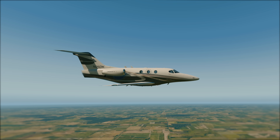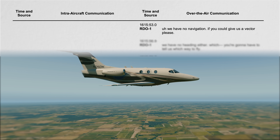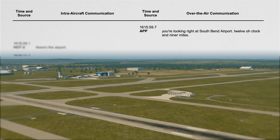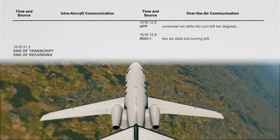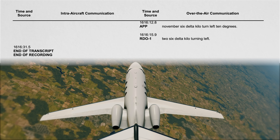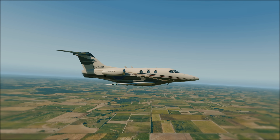Alex asks Approach Control for help: "We have no navigation — if you could give us a vector, please." ATC informs Alex that they're heading in the right direction. "6 Delta Kilo, roger — maintain your present heading south. You're directed right at South Bend Airport, 12 o'clock and 9 miles." At 4:16 p.m., the Approach Controller tells Alex to turn 10 degrees left, to which he replies, "2-6 Delta Kilo, turn left." 2-6 Delta Kilo stops responding to ATC, but the aircraft is still airborne.